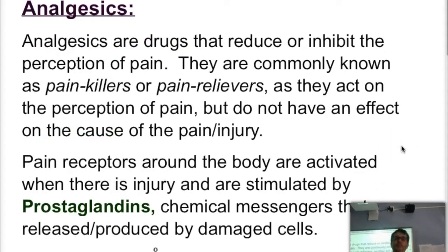Analgesics are a different type of drug. Analgesics are drugs that are painkillers or pain relievers, and they basically reduce or inhibit the perception of pain. They tend to not have an effect on the cause of the pain or the injury, but they will minimize our sensation of pain.